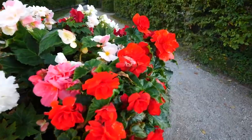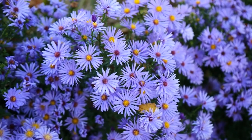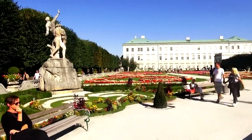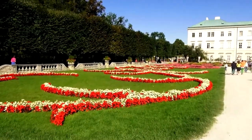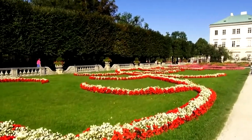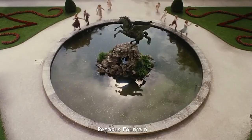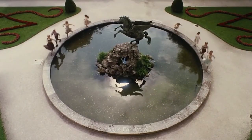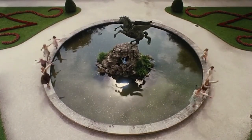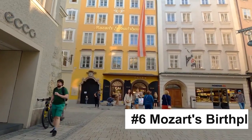The Mirabell Gardens, which surround the palace, are equally awe-inspiring. Designed in 1690, the gardens boast meticulously manicured lawns, vibrant flowerbeds, grand fountains, and statues inspired by Greek mythology. A walk through the gardens will take you to the Pegasus Fountain, made famous by the film The Sound of Music. From the Rose Garden, you can enjoy a stunning view of the Hohensalzburg Fortress.